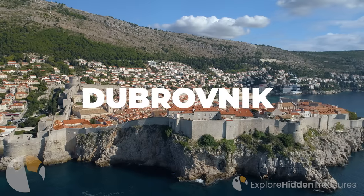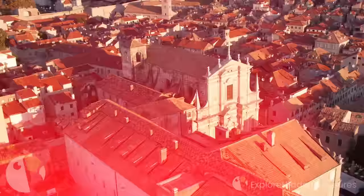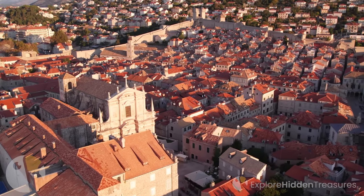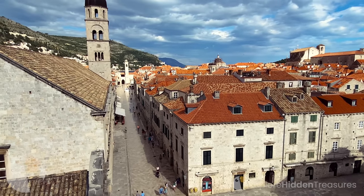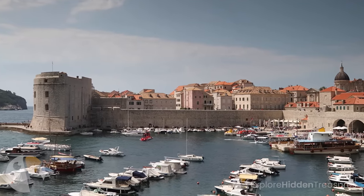Dubrovnik, Croatia. Dubrovnik stands out as one of the most fascinating pearls of the Adriatic Sea with its glorious history and magnificent natural beauty. This ancient city in the south of Croatia, one of the country's most important tourist destinations, offers a unique experience to its visitors. Dubrovnik is like an open-air museum with its stone streets reeking of history, dazzling sea views and magnificent castles.